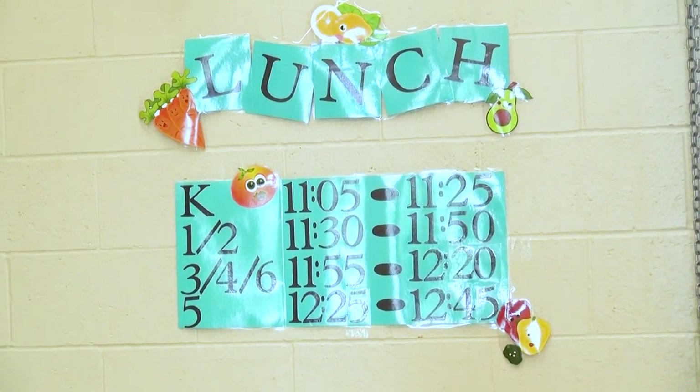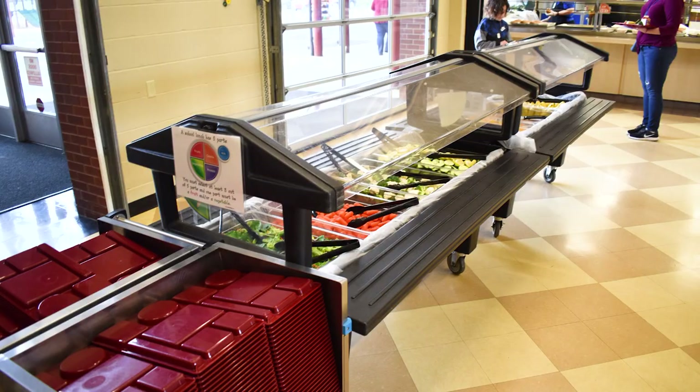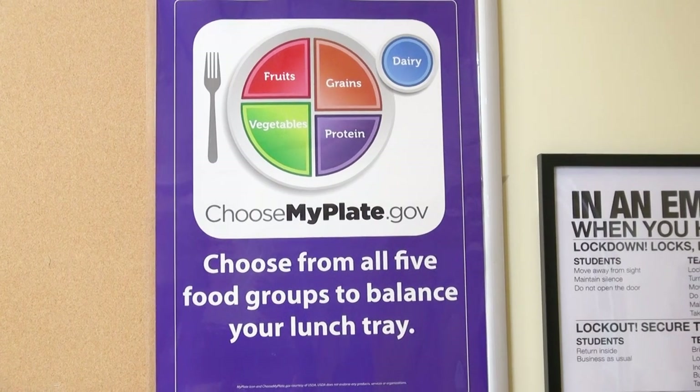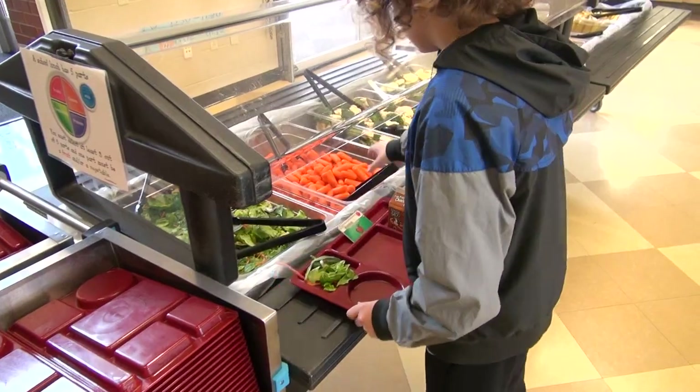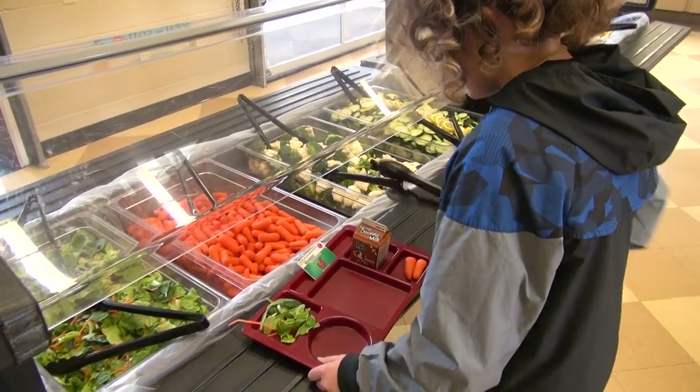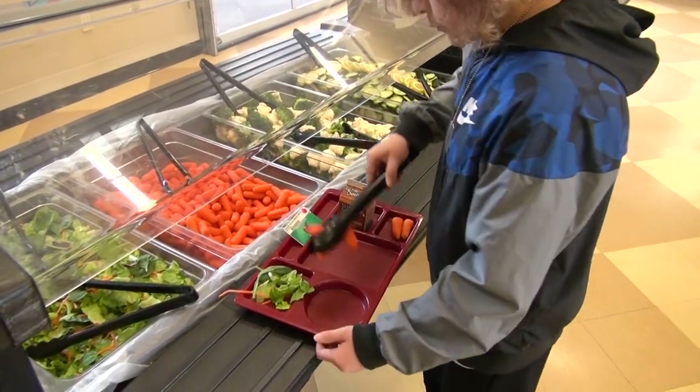The items listed on the cafeteria menu are categorized by the type of foods we are required to offer: meat or meat alternate, grains, vegetables, fruits, and milk. You don't have to take everything that is offered, but you need to choose at least three servings of these food types on your tray to count as a complete lunch.